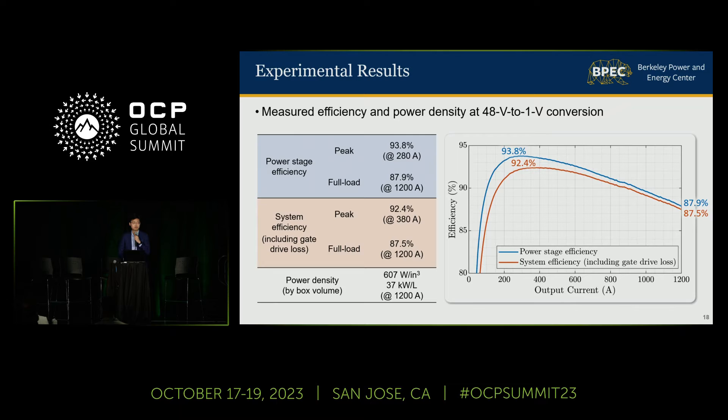At 1-volt output voltage, the prototype achieves 92.4% peak system efficiency, 87.5% full load system efficiency, and 607 watts per cubic inch power density, with the loss and volume of the gate drive circuitry included in the efficiency and power density calculation.